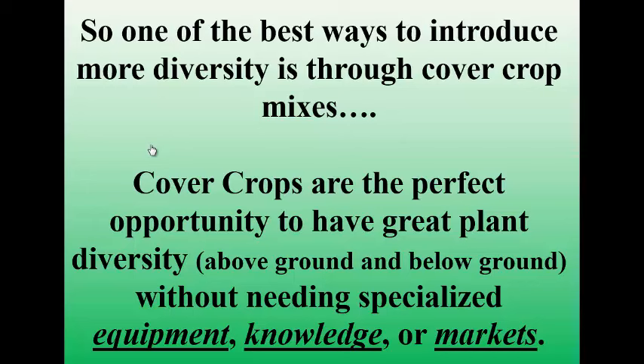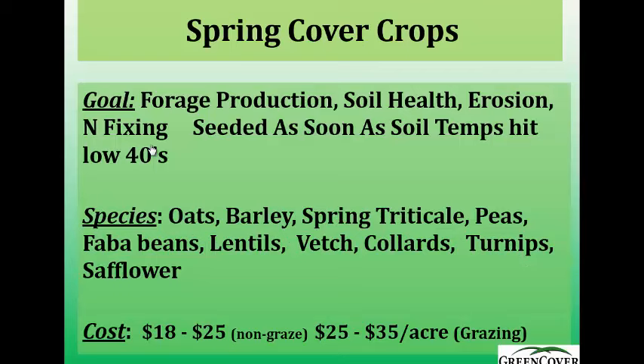When you're going to grow new cash crops, you often need specialized equipment, specialized knowledge, or a specialized market. When you do a cover crop, you don't need any of those. You can plant these cover crops with just the grain drill you already have. You don't need a lot of specialized knowledge because you're not taking it out to harvest, and you don't need a market because you're either going to be grazing it with livestock or letting the soil have it.